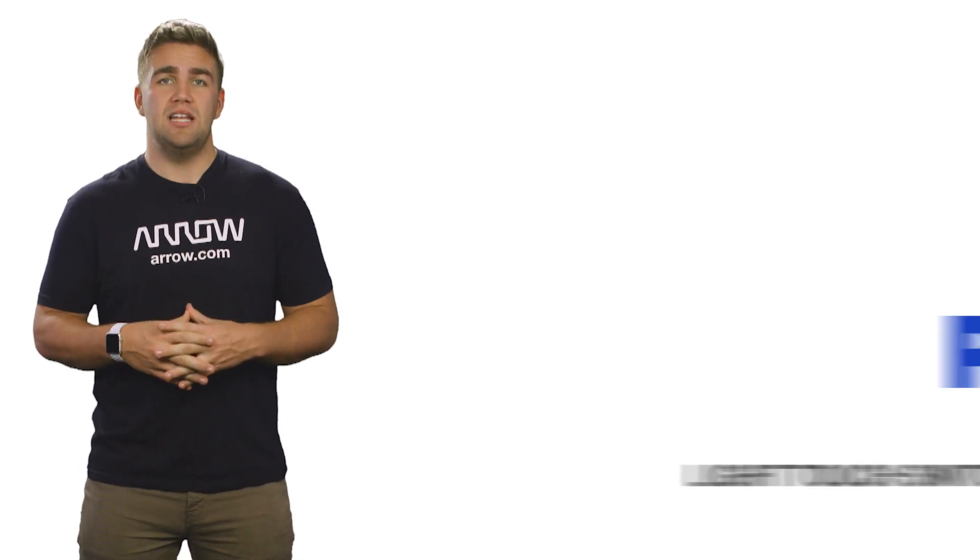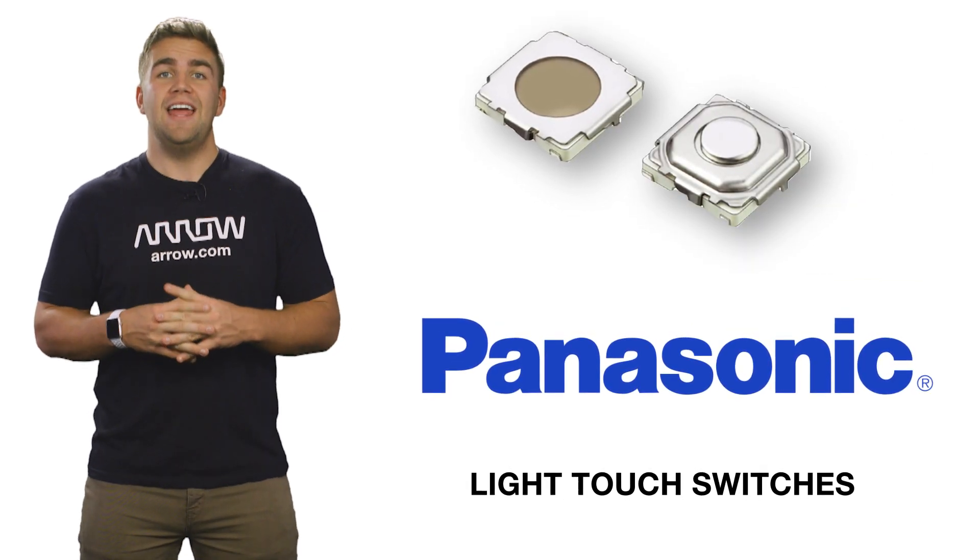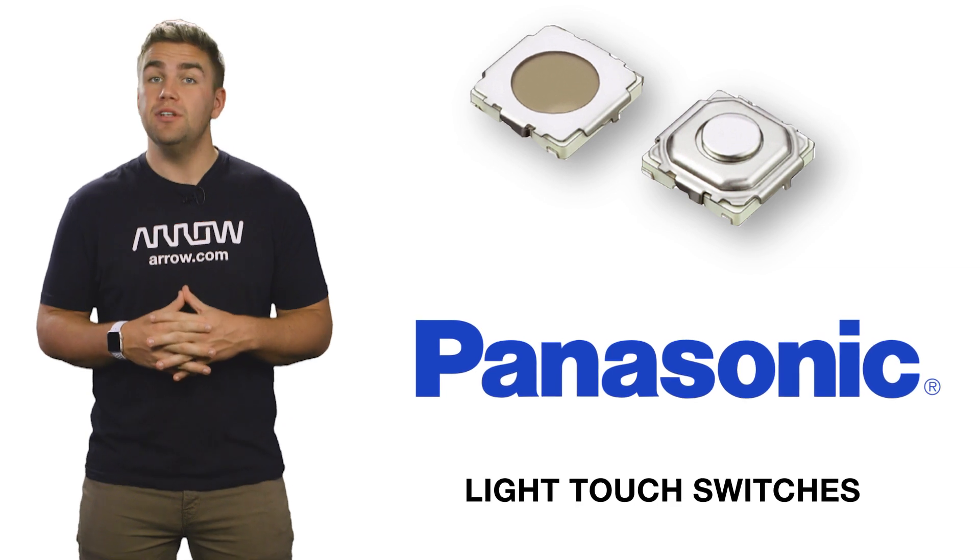Tactile switches are so prevalent in the electronics applications that we use on a day-to-day basis that they are often seen as minor components in design. Panasonic offers designers a robust line of light touch switches with various directions, push positions, and size types to give your applications just the right switch feel.